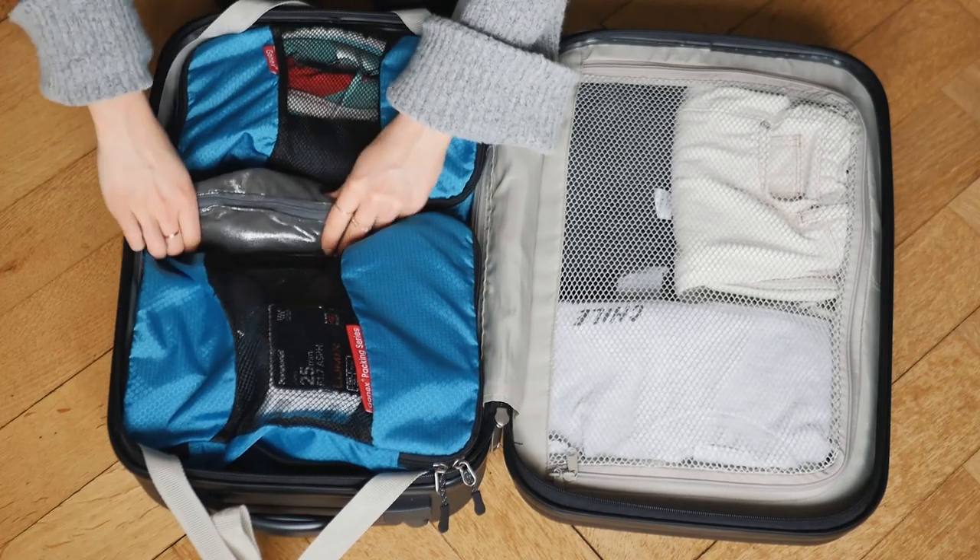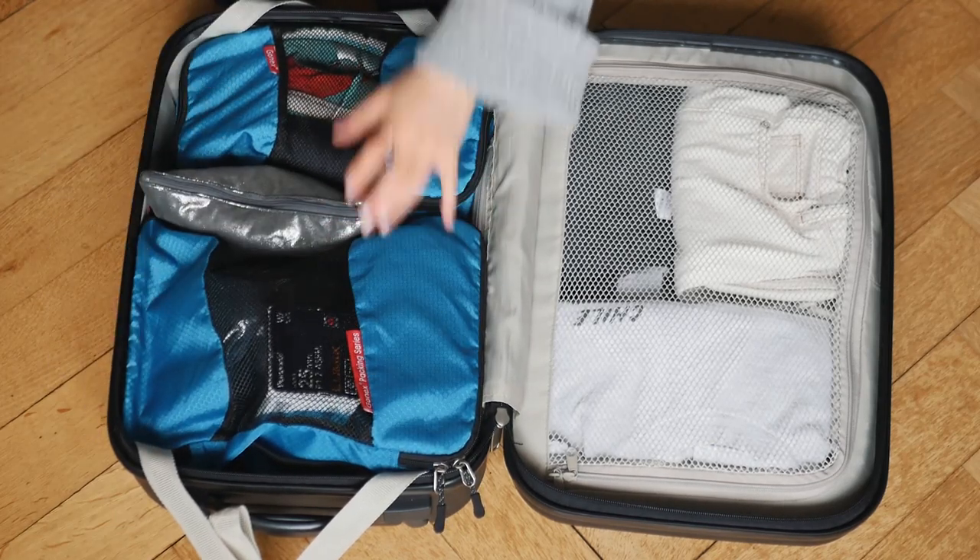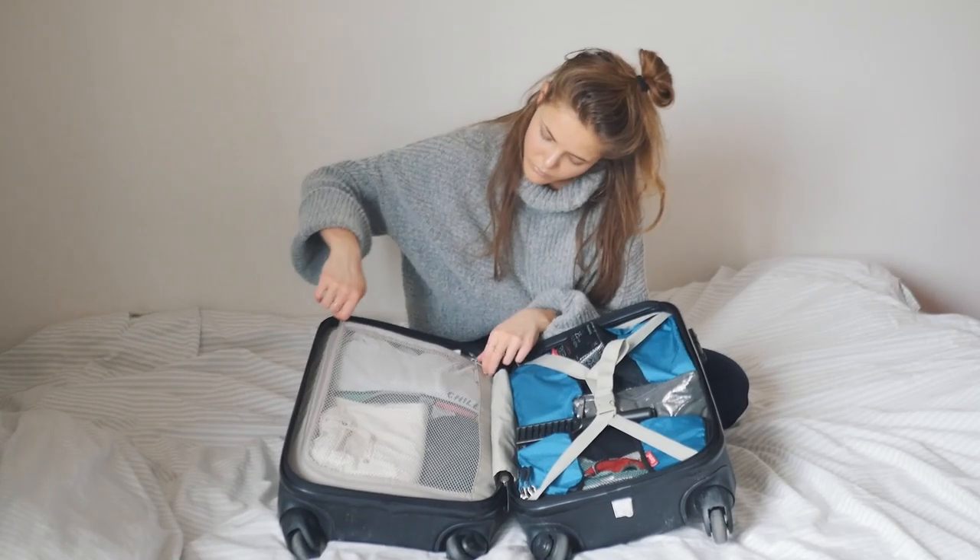The last things I bring are a hairbrush — I have long hair and if I leave for a week without brushing it that's going to be a problem — and my toiletry bag, which has my toothbrush, makeup, and jewelry. I usually leave that in my suitcase since I don't need to access it during the flight.